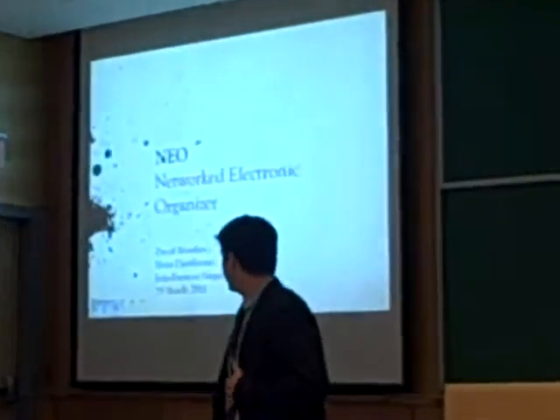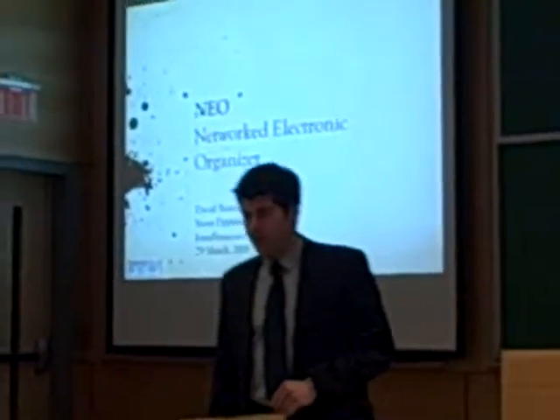Good afternoon, my name is Jean-François Seguin and together with David and Noor today we're going to talk about our business plan. It's the NEO, Network Electronic Organizer.